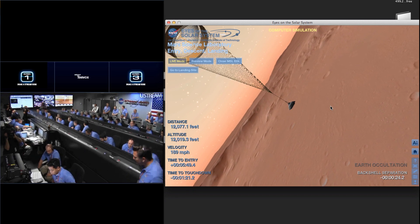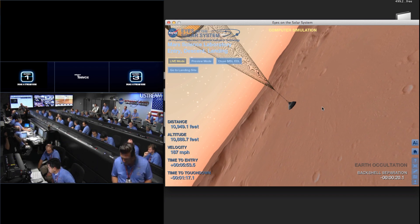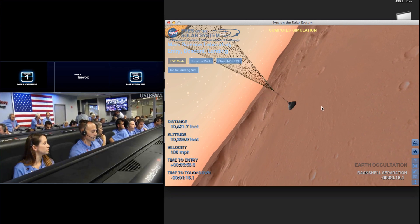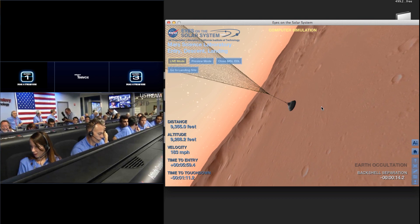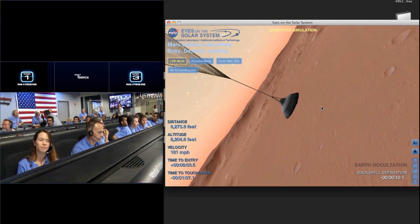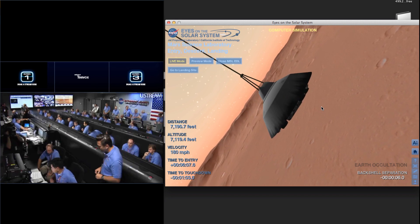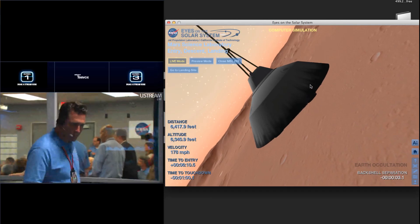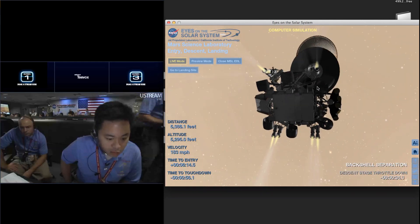Flight EDL, we got some warnings. It is in battle mode, so it should power through them. Direct Earth communications at this time — we may have lost it already. We are down to 86 meters per second at an altitude of 4 kilometers and descending. We have lost tones from Earth at this time. This is expected. We are continuing on Odyssey telemetry.